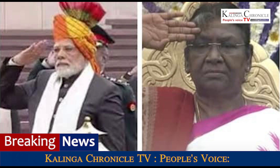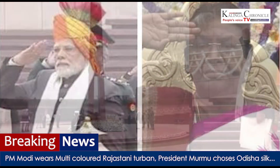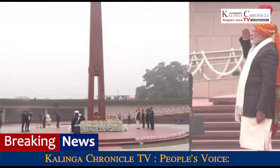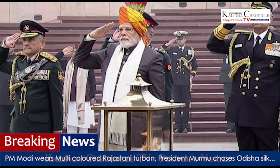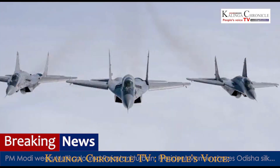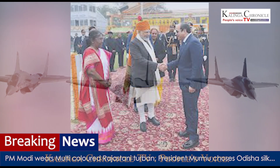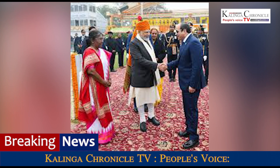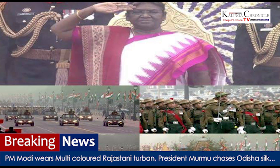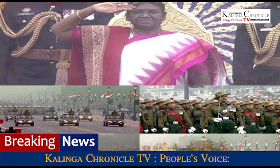Prime Minister Narendra Modi wore a multicolored Rajasthani turban symbolizing the diversity of India on the occasion of the 74th Republic Day. In the black and white ensemble of PM Modi's attire, the multicolored turban stood out as a symbol of diversity.